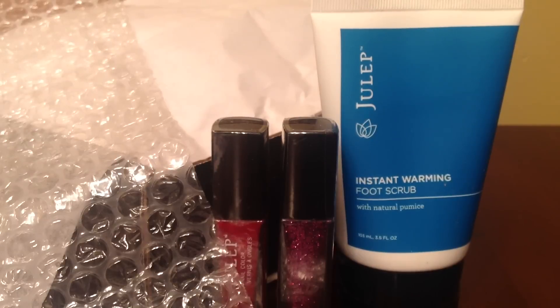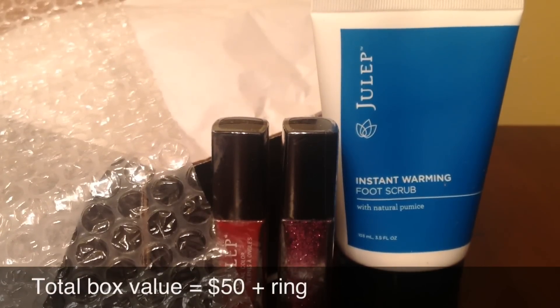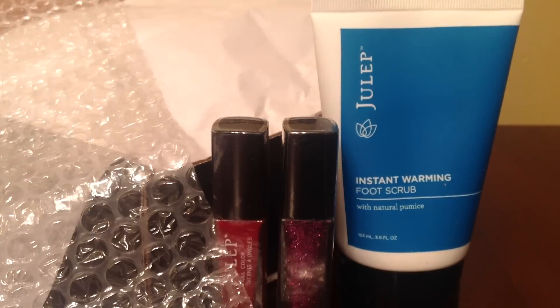As you guys probably already know, Julep is a $20 per month beauty subscription service, and if you refer friends you'll get a box for free. I have a code that I'll provide down below — if you type that code in, you'll receive your first box for only one cent. Thank you so much for watching and I will see you later. Bye!